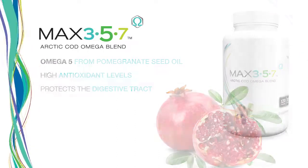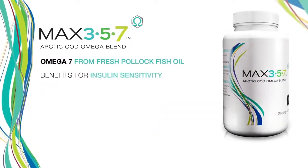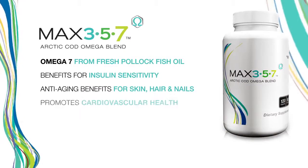Our omega 7 comes from fresh Pollock fish oil. It has researched benefits for insulin sensitivity, anti-aging benefits for the skin, hair, and nails, as well as for cardiovascular health.